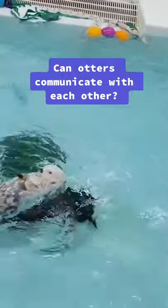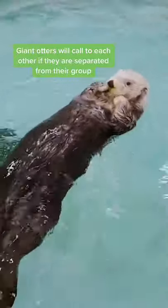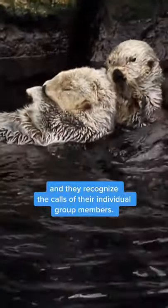Can otters communicate with each other? Yes. Otters communicate with each other. Giant otters will call to each other if they are separated from their group, and they can recognize the calls of their individual group members.